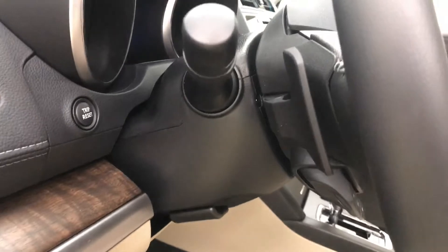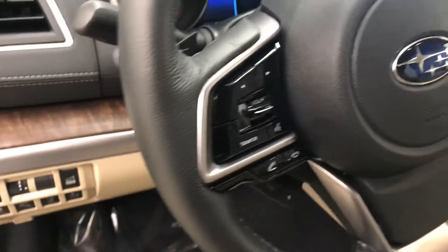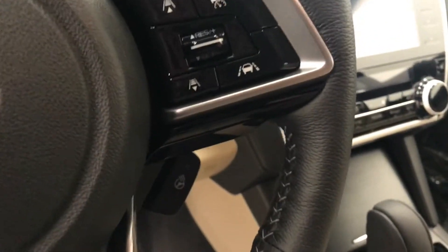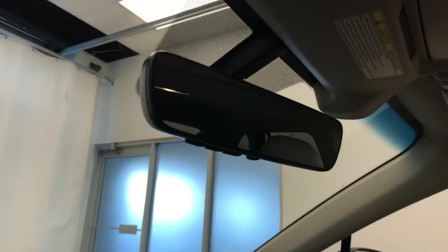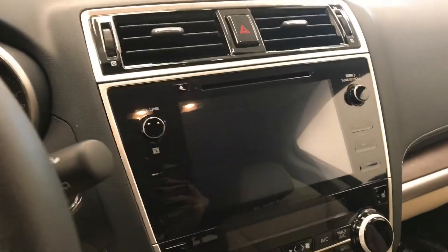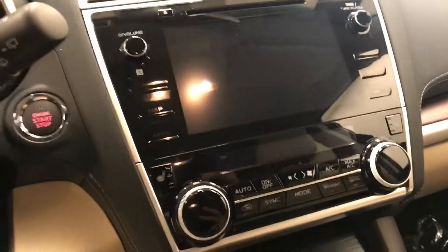Tilt and telescopic steering wheel, light controls, paddle shifters, hands-free communication audio controls, cruise control, adaptive cruise control with heated steering wheel, electrochromatic mirror with garage door opener, sunroof controls, and CD AM/FM/XM satellite radio with USB and auxiliary support.